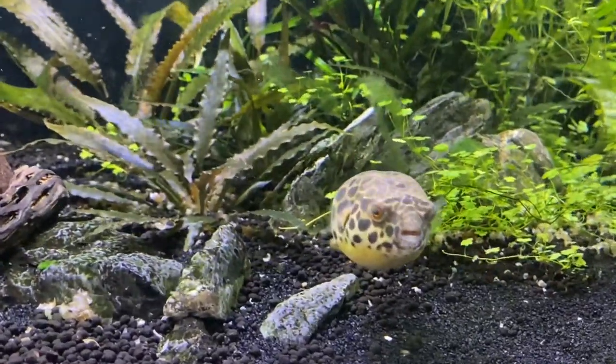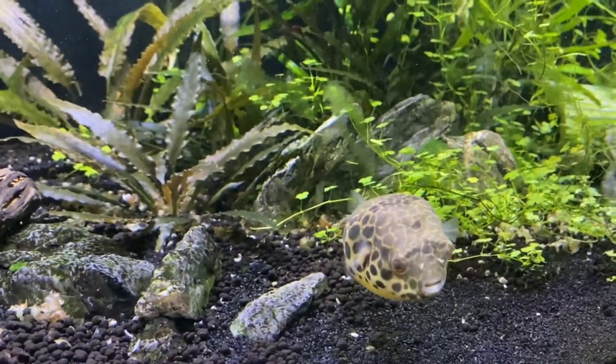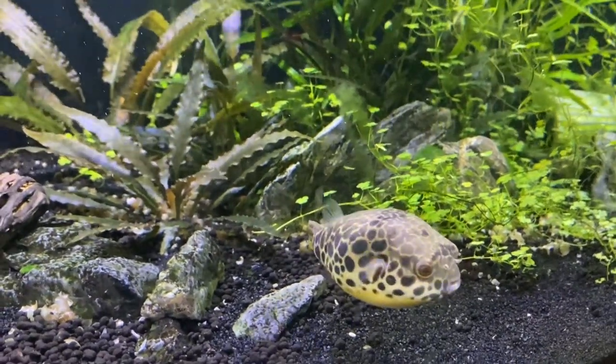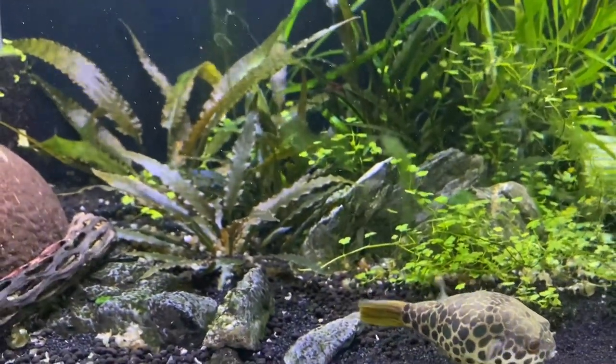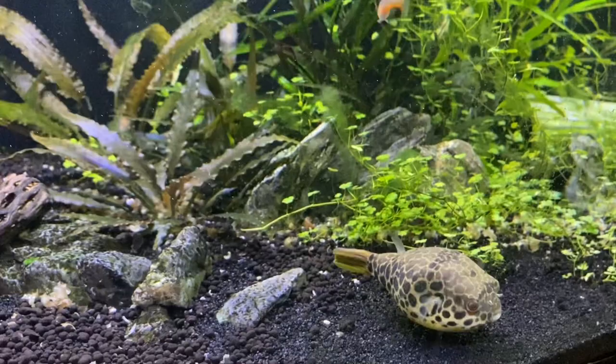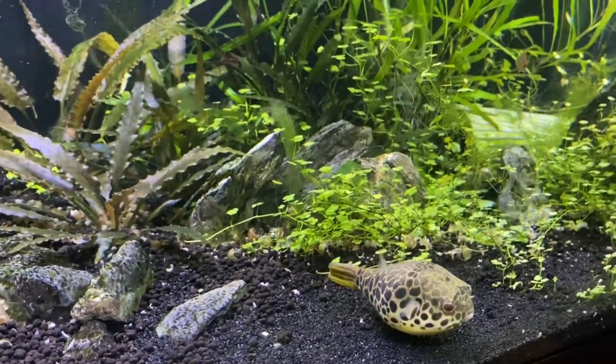This is my Spotted Congo Puffer in my 40 Breeder. This is the tank the two new puffers are going to go into. And I'm going to move those puffers in here now. So stay tuned.